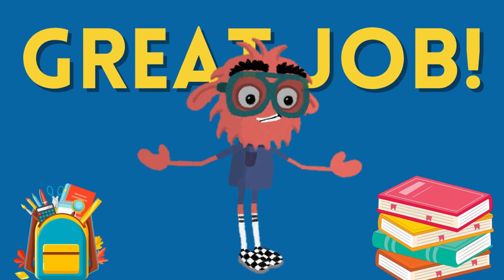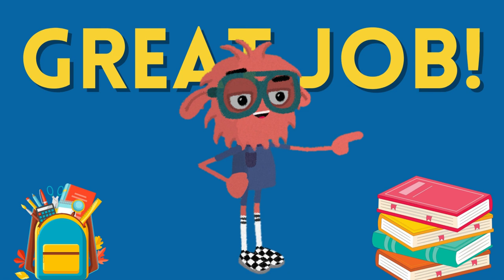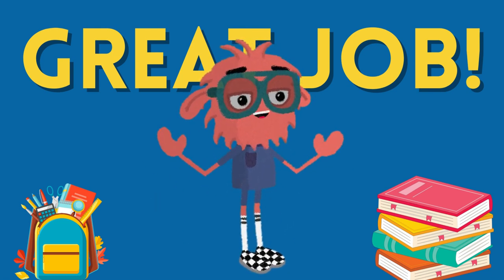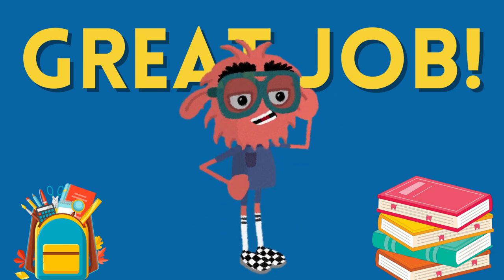Congratulations, little geniuses! You rocked this general knowledge quiz adventure! Keep exploring, keep learning, and remember, you're all amazing! See you in our next exciting video!